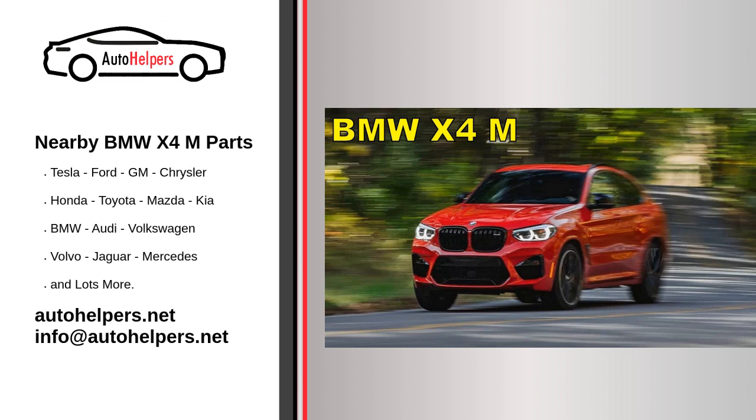Oil changes: Regular oil changes are crucial for engine health. Follow the recommended oil change intervals and use the BMW approved oil type.